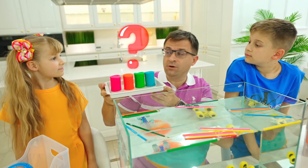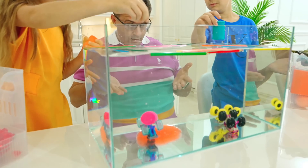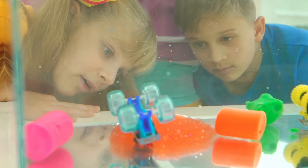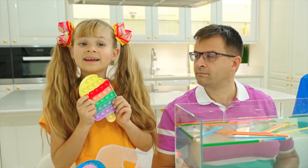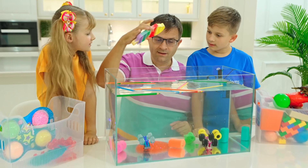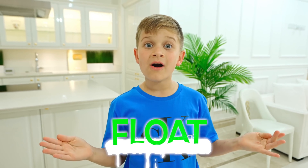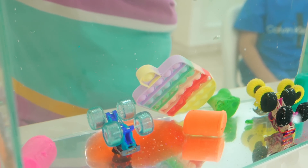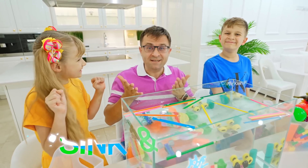How about this — will it sink or float? Sink. Float. Let's try it. Roma, you were right. Pop it — I think it sinks. Floats. Let's check. Yeah, it floats! Another variant? Yeah, it sinks. It sinks! You both won — it can sink and float!